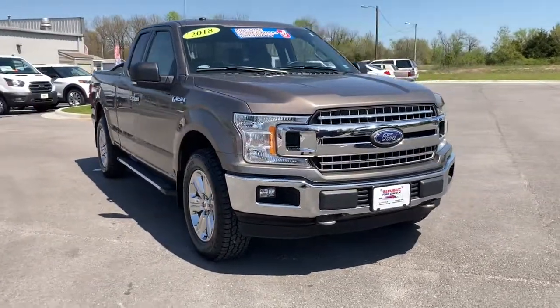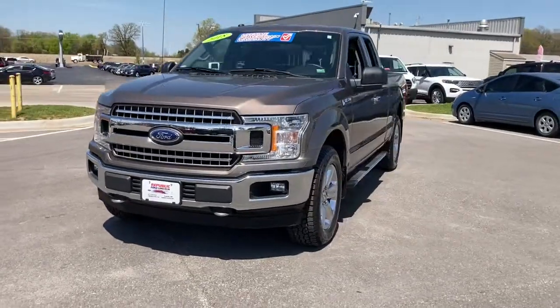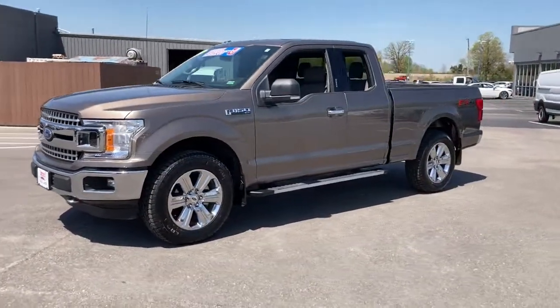You will be amazed by this 2018 Ford F-150. This vehicle still has fewer than 30,000 miles on the clock, so it won't last long.